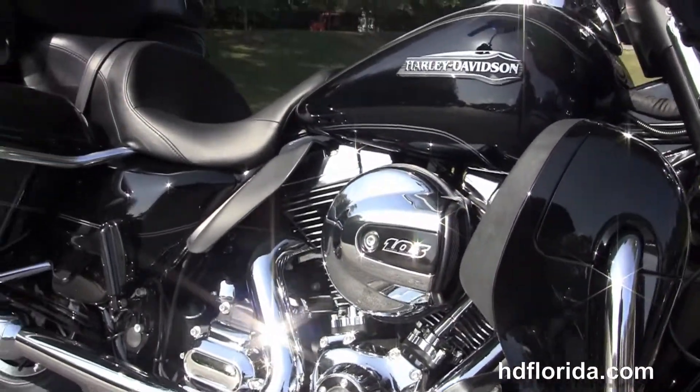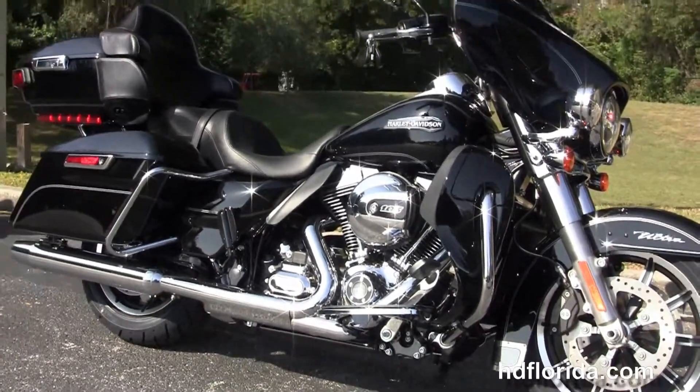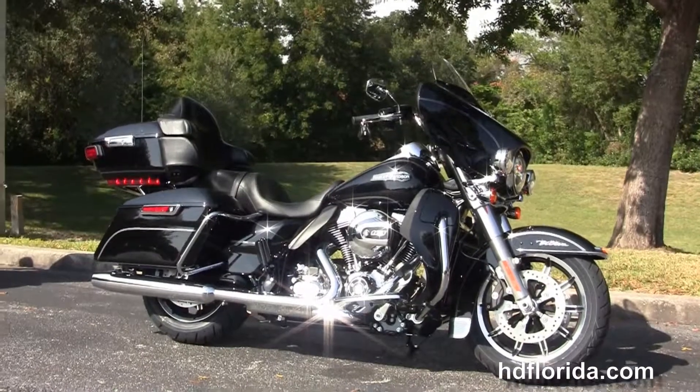We finance new Harley-Davidsons up to 84 months. Be sure to ask about our Fly and Ride program, and here at the world-famous Harley-Davidson of New Port Richey all our bikes are fully serviced and safety inspected.